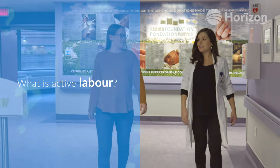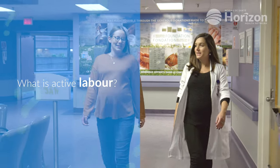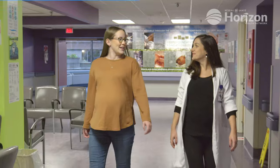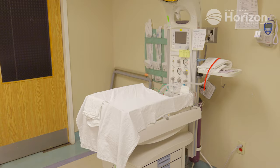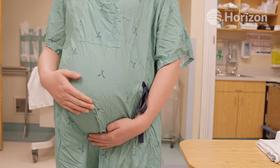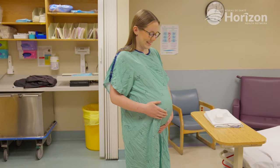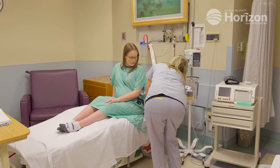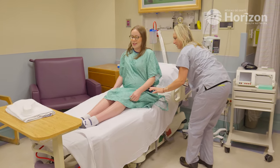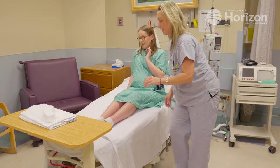Active labor is the stage where your contractions are stronger, lasting longer, and coming closer together. At this point, contractions are occurring at least every five minutes and are never spaced out more than that. The dilation of the cervix is progressing in response to those more effective contractions. Active labor lasts about four to eight hours, though this can vary significantly from person to person. You can seek support from your labor partner or healthcare team and employ breathing and relaxation techniques for relief.